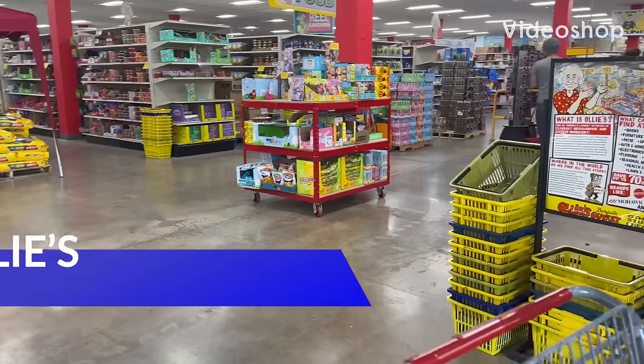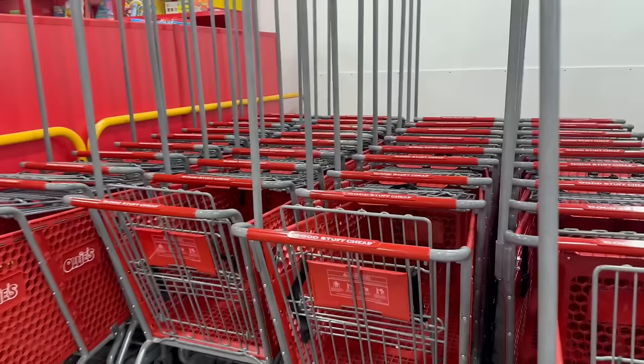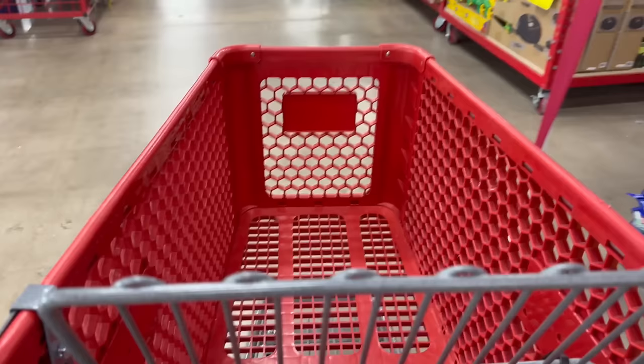Hey everybody, welcome back to my channel. You know why Ollie's smiling at us? Because he's got some new bargains for us to find. If you're new, welcome. If you're returning, welcome back. I love having y'all joining me on these come with me's. We are here at Ollie's and I can't wait to see what kind of bargains he has in store for us. Get comfortable and cozy, grab your notebook and pen, your favorite drinks and snacks, and let's get right to this come with me.